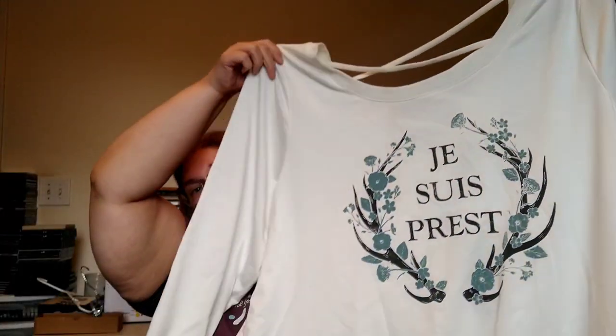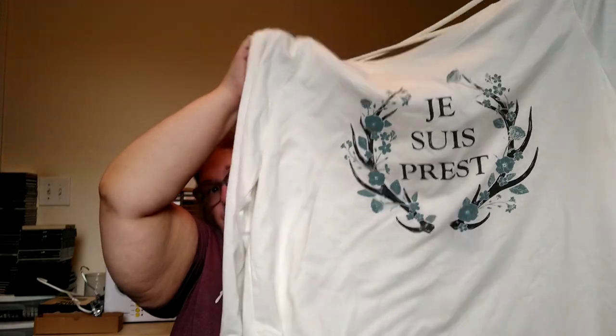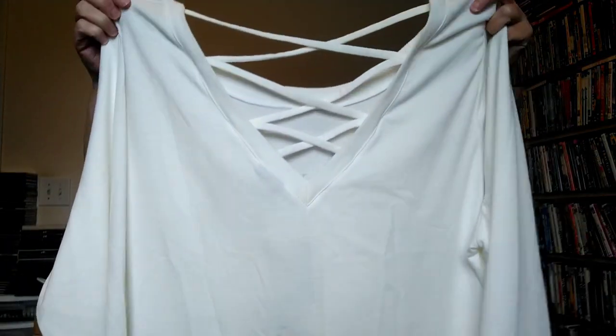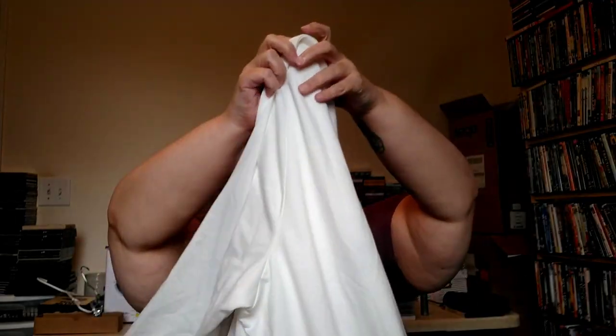Next is Torrid — this is new with tags, and it's the Outlander collaboration, which has a dark academia look. It's a very lightweight pullover sweatshirt, ivory with graphic print and a crisscross in the back. It's a size four; I only saw one other listed on eBay. I do like picking up Torrid — it doesn't sell quickly, but I'll grab it if I can get it cheap enough.